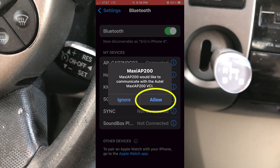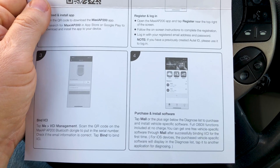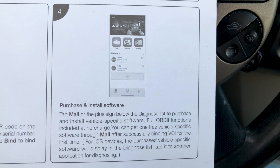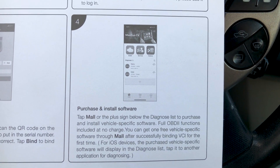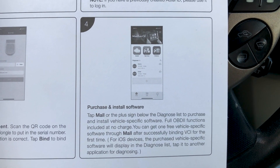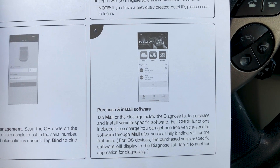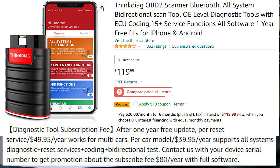Once the connection is made it will automatically open the app and you can start the diagnosis. One correction: when you go in to make the purchase in the software, the first manufacturer is free, and each additional one after that is $21.99 per year — which is a pretty good value if you use this even semi-frequently on another make of car. The next competitor above this one is more expensive and charges $40 per vehicle with no free vehicle included, so this is a much better deal.